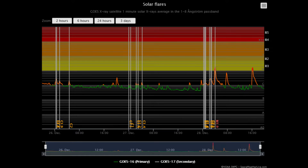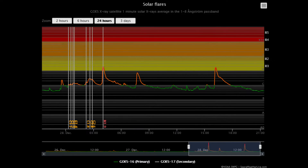This is the solar flare classification chart, showing the C- and M-class solar flares for the last three days. Looks like a rhythmic pattern has developed. Here we see the activity for the last 24 hours.